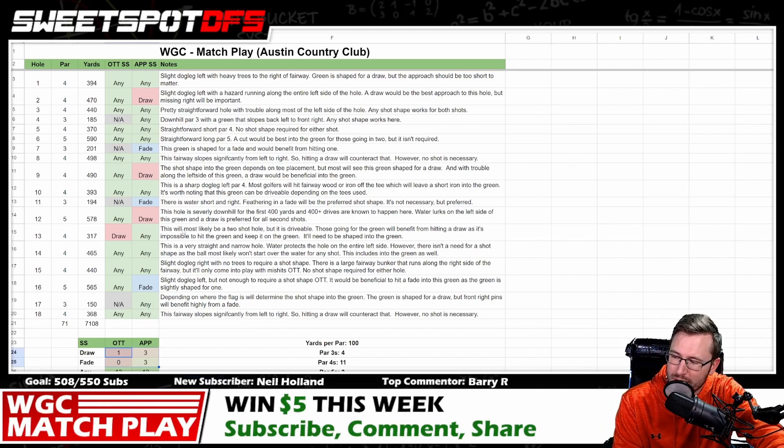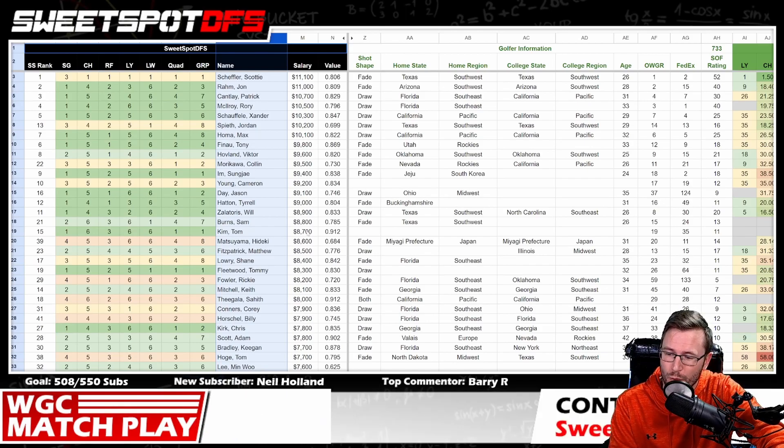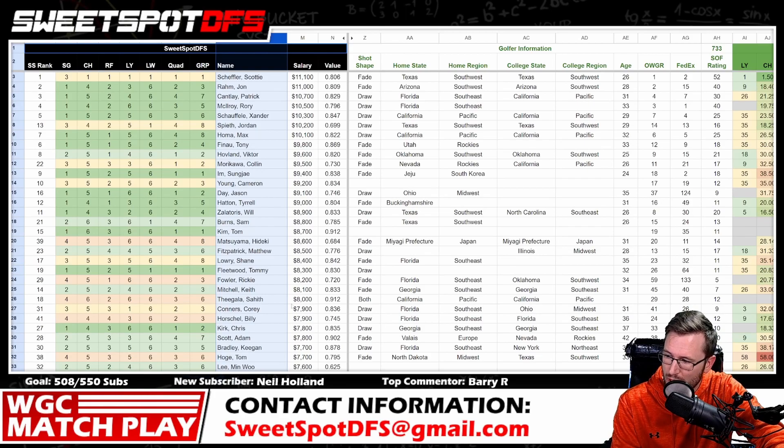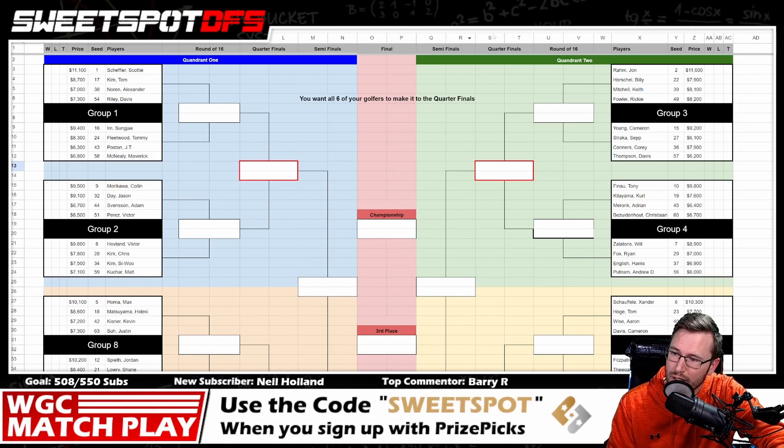Going on to the tournament, it's match play. Most of you visiting this channel know what's about to transpire this week. We have group play, which is indicated by the brackets on the Sweet Spot cheat sheet. You can find that in the description of this video — there's a link to the cheat sheet where you can see the bracket. You can also see the bracket on the optimizer.